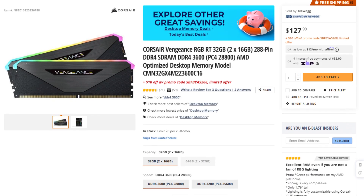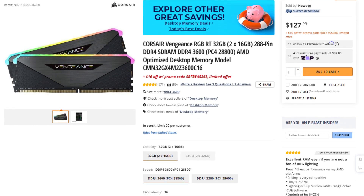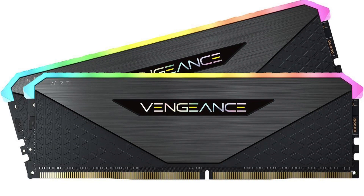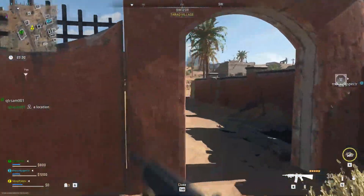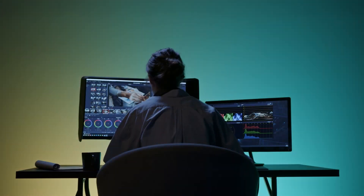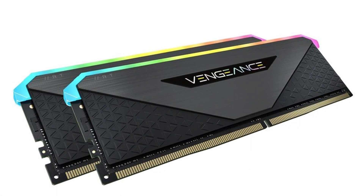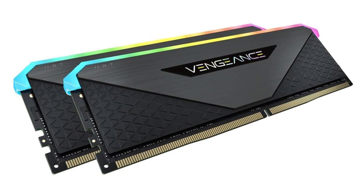For the memory kit I picked the Corsair Vengeance RGB RT 32GB of RAM (2x16). This is dual-channel DDR4 at 3600MHz CL16 — a super fast kit. DDR5 is still quite expensive, so this is the best bang for buck for an all-around gaming desktop. If you're a professional video editor you may want 64GB, but 32GB is the sweet spot for both worlds without breaking the bank.